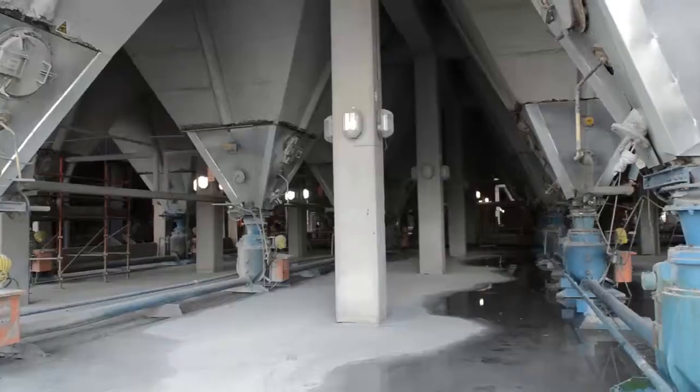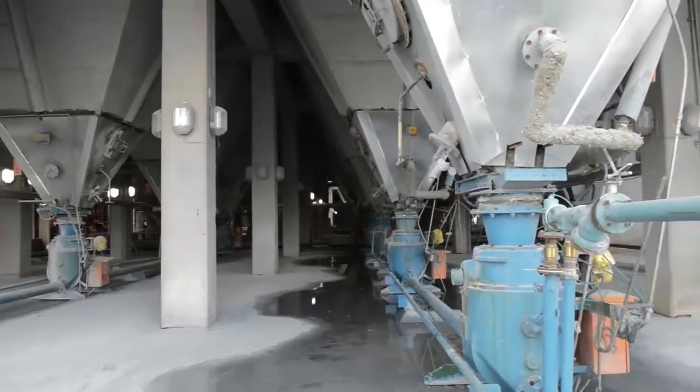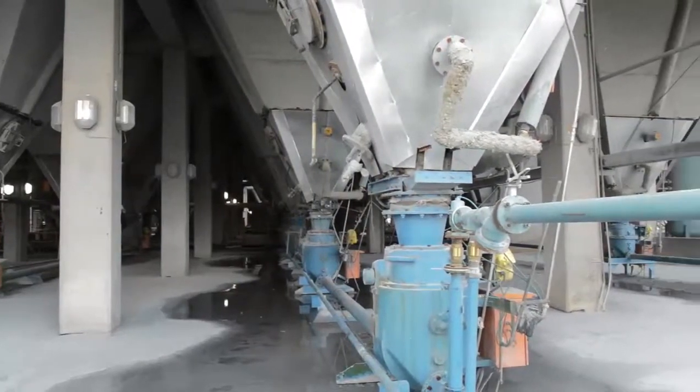The smoke which would otherwise bellow out of the top of the stack is in fact fly ash, which is collected with electrostatic precipitators that act as a filter. This fly ash is then pneumatically conveyed to the auxiliary ash plant silo.